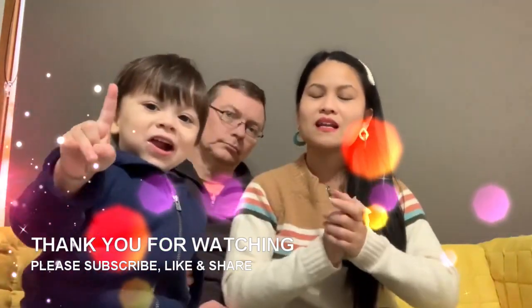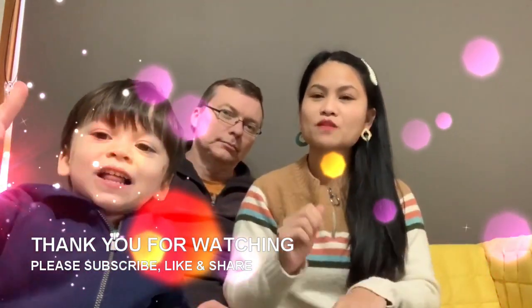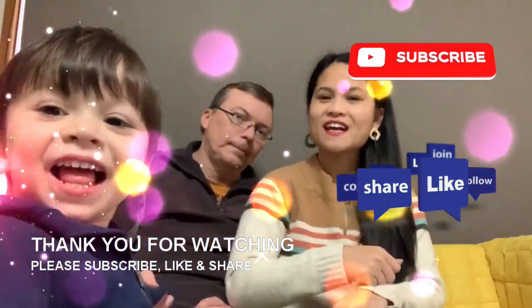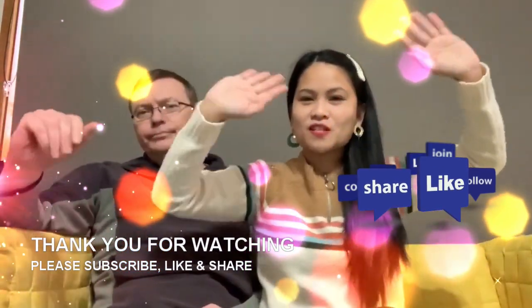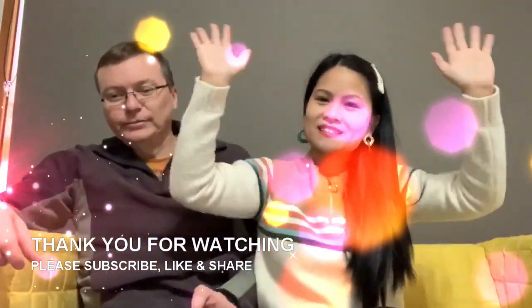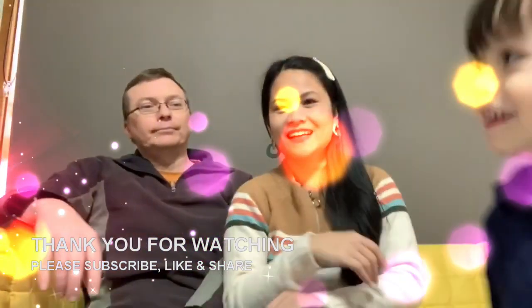Yun lang ang aming video, guys. Sana you learned something new. Please, if you want us to do more of this with different words, please comment down below. We'll say bye-bye now. Thank you for watching. Thank you for your never-ending support. Daghang salamat sa lahat ng nag-comment. Please don't forget to subscribe, like, and share. Bye, everybody!